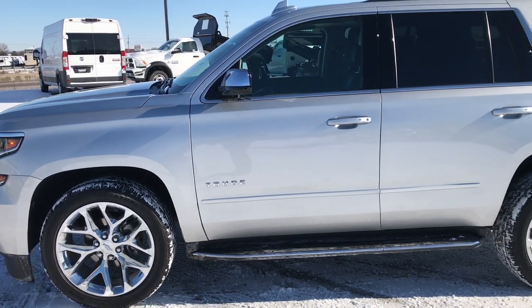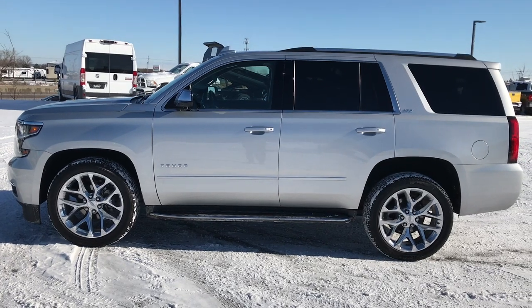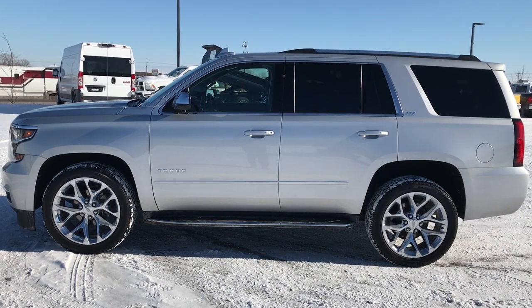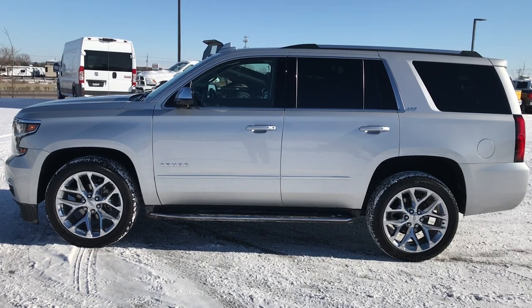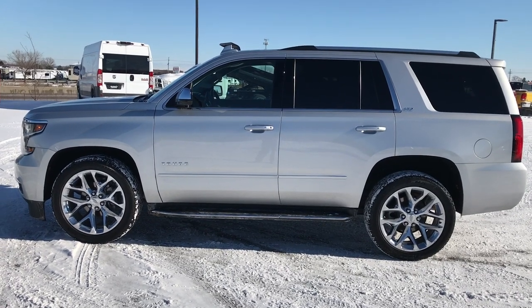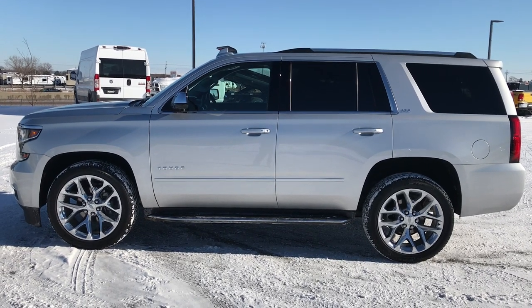To see more pictures of this Tahoe or one of our other 400 new and used cars, trucks, SUVs, minivans, Wranglers — you name it, we got it — go to our website at www.summitauto.com. Full pictures and descriptions of every single vehicle on our lot, and videos of every single used vehicle we have, all at summitauto.com. If you like this one and want to make it yours, give us a call right now at 920-921-0850. Ask for one of our sales associates to make this Tahoe yours today. That number again is 920-921-0850.